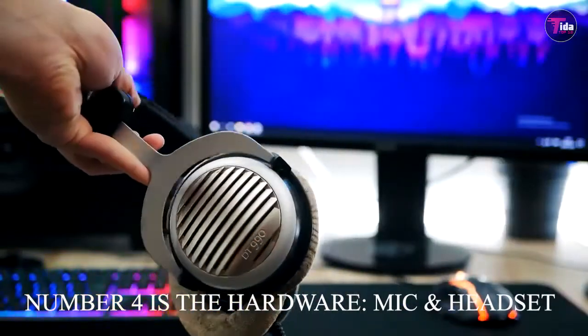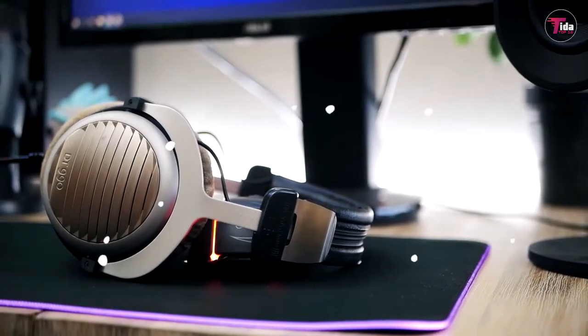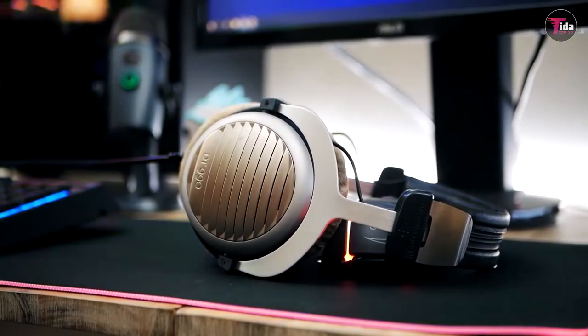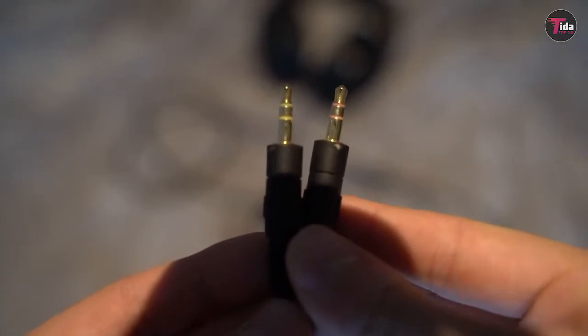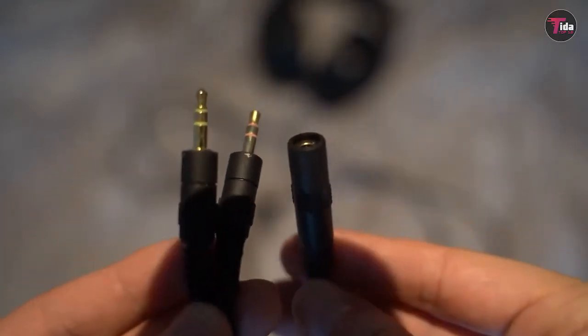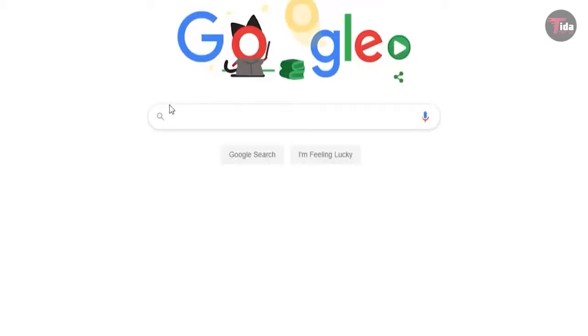Number 4 is the hardware mic and headset. These instruments can be utilized by students to cheat during their exams because no one can see them cheating. The device is very small and invisible when inserted into the student's ear. For example, there is a gadget that comes with a wireless headset device and a GSM box with an invisible micro earpiece. Also note that if you are not allowed to bring a mobile phone into the examination room.